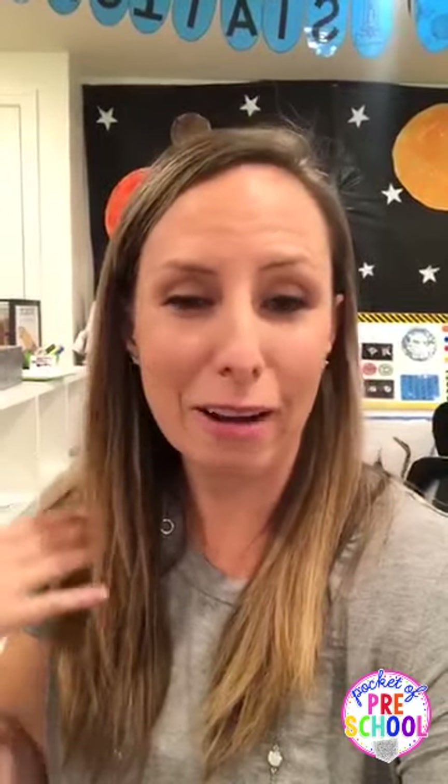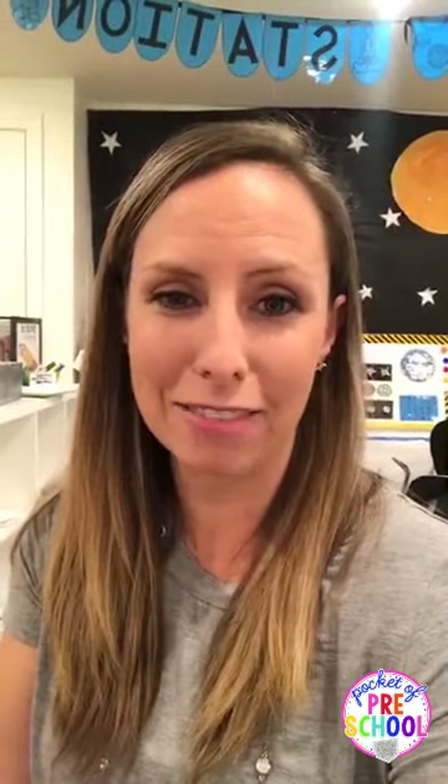My class is a multi-age preschool — mixed ages, so it's three, four, and five-year-olds. Also, I made a Facebook group for all of us to talk about Pocket of Preschool things. Make sure you hop over there, fill out a couple of questions, and I will approve you. We can talk all about Pocket of Preschool over there, share photos, get lots of ideas and collaboration.